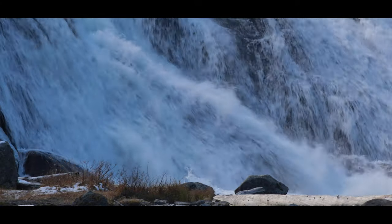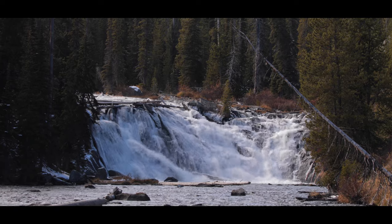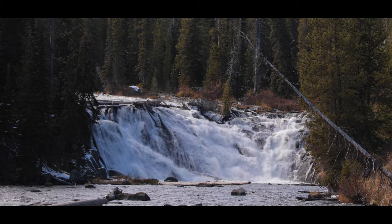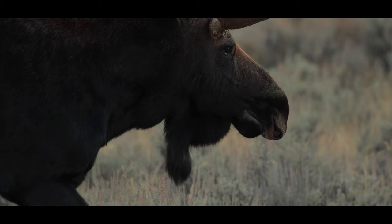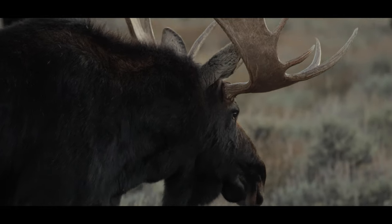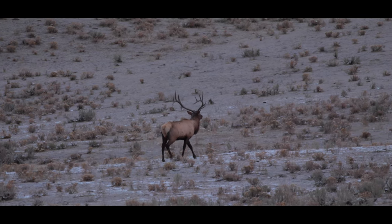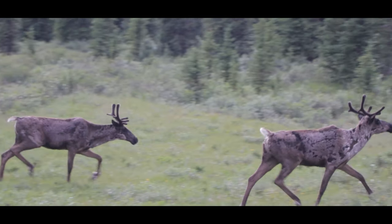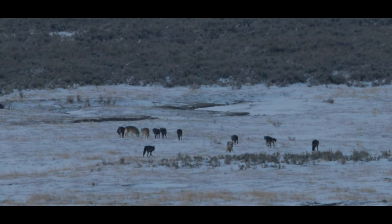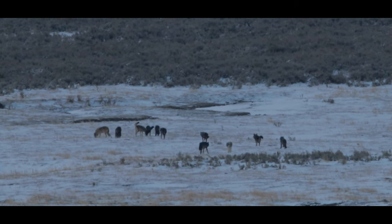At UBC here, I run the Wildlife Coexistence Lab, where we study interactions between people and different kinds of wildlife. We focus mainly on large-bodied terrestrial mammals, species that tend to get a lot of public attention, sometimes called charismatic megafauna — animals like caribou, grizzly bear, wolves, and many different types of species here in Western Canada as well as around the world.